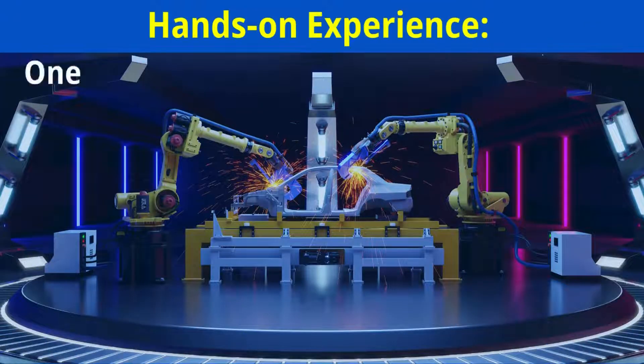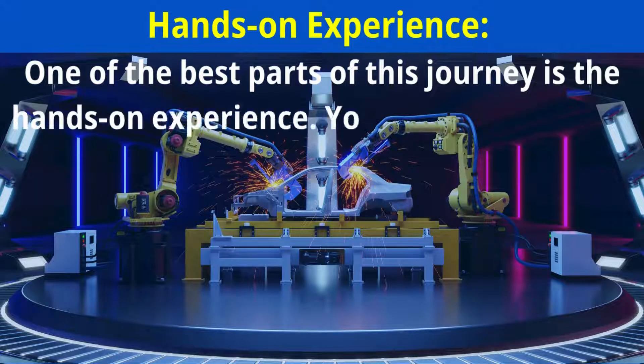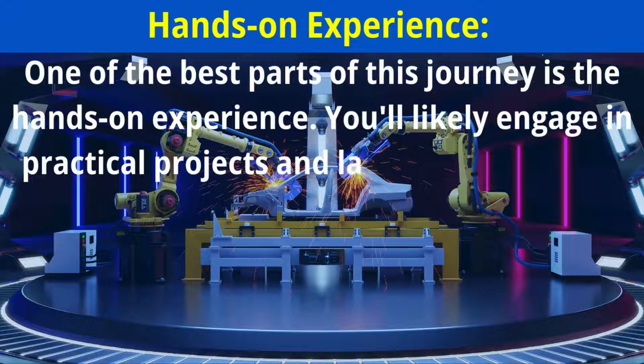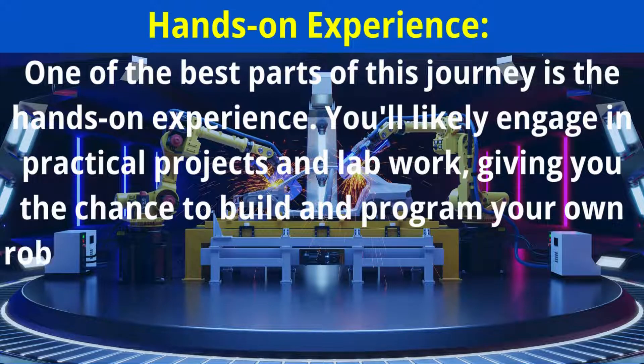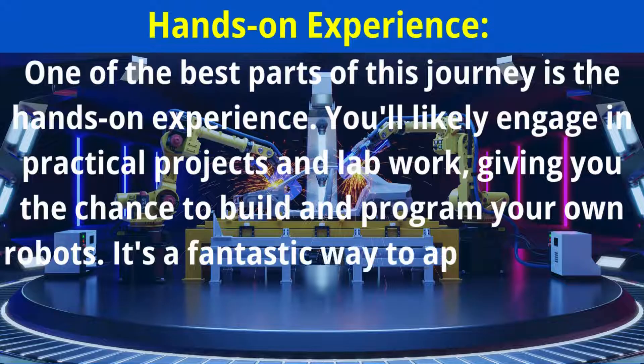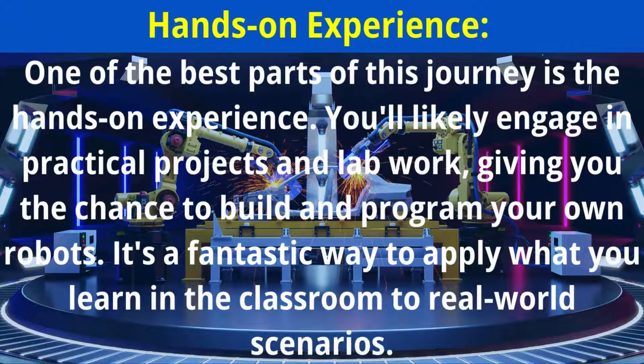One of the best parts of this journey is the hands-on experience. You'll likely engage in practical projects and lab work, giving you the chance to build and program your own robots. It's a fantastic way to apply what you learn in the classroom to real-world scenarios.